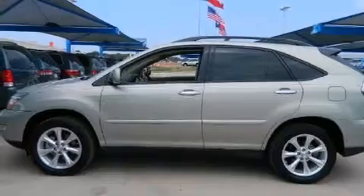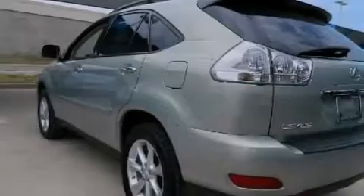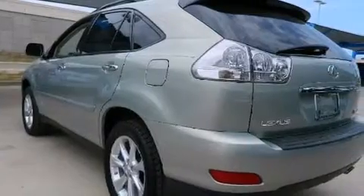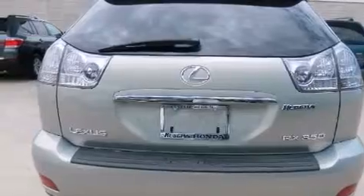Features include heated seats, alloy wheels, traction control and stability control systems, side impact airbags, air conditioning, cruise control, full-power accessories, privacy glass, and this vehicle has less than 67,000 miles.